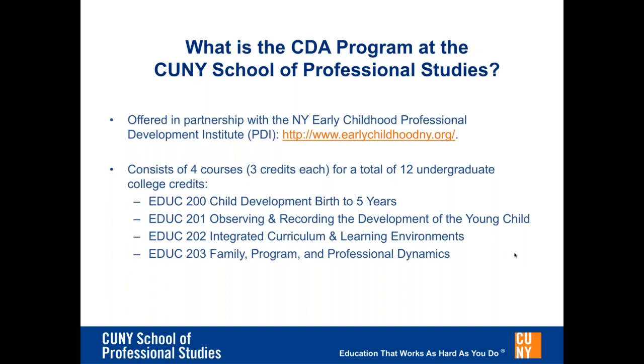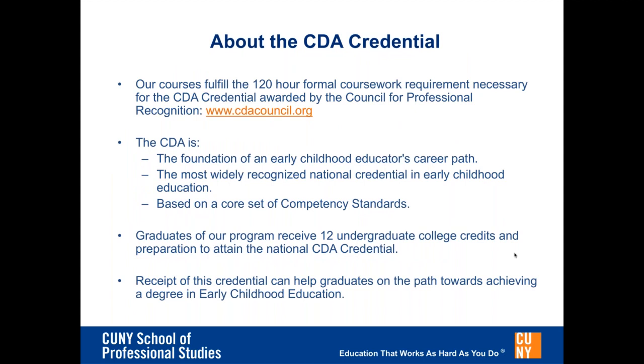Once students complete the four required courses and graduate from CUNY School of Professional Studies with their Child Development Associate Certificate, we have designated faculty members that work individually with each student to apply for and obtain their CDA credential from the Council for Professional Recognition. Our courses fulfill the 120 hours of formal coursework required for the CDA credential. The CDA is the most widely accepted and recognized national credential in early childhood, based on core competency standards. Graduates receive 12 undergraduate college credits and preparation to attain the national CDA credential.